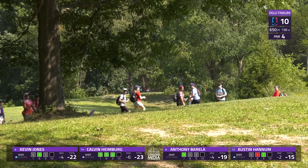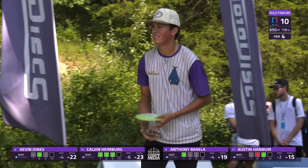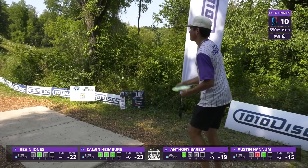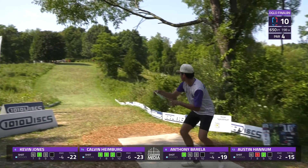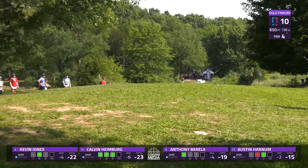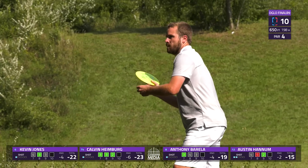Kevin Jones taking that hyzer line and gets just to the left of that tree — a little pinched off there, yeah, potentially a roller with a very flippy disc to run up the hill. Barella went high and left side in round one; a little more conservative. This is the shot I think of when I see this hole — kind of low and driven with a distance driver — but still in a fine spot.